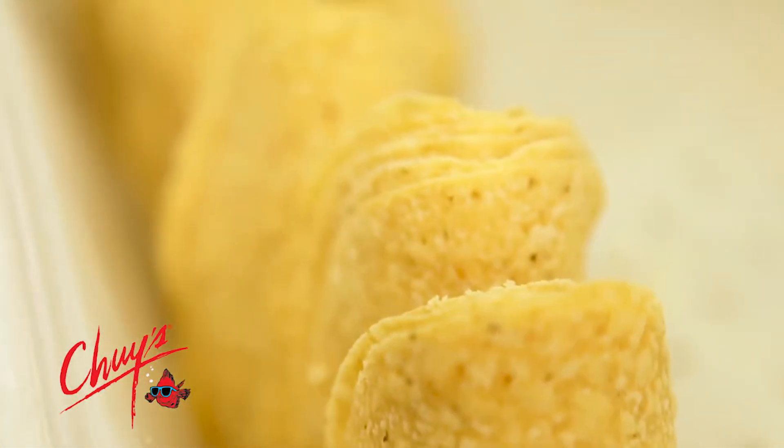We have a couple of rules in our company. One: we do everything you can for the customer. Two: keep the restaurant impressively clean and organized. And three: have fun.